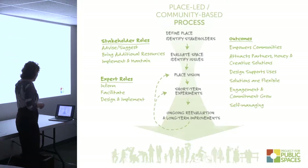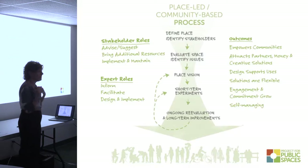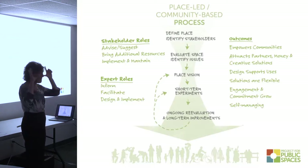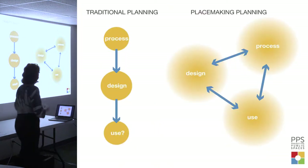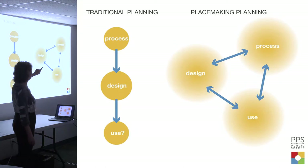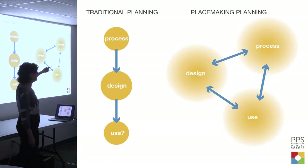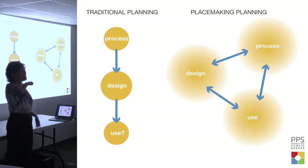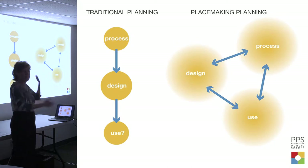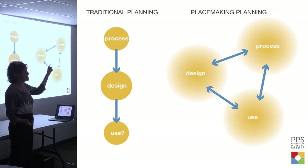Stakeholders advise, bring additional resources, and implement. As experts, we inform, facilitate, and help design, but we're basically in service to the community and the shared vision. Not everything is 100% consensus, but there are key items people want to move forward with. With placemaking it's very iterative - community planning, some design, go back to see if we got it right, experiment with use, go back to design. It's circular and iterative rather than a traditional linear design process. We do a lot of work with universities, looping back with faculty, students, administration, and the community.